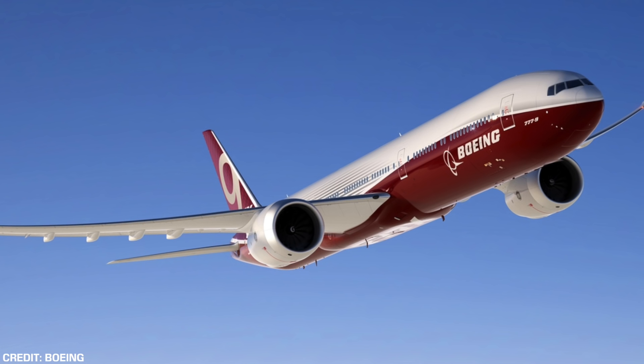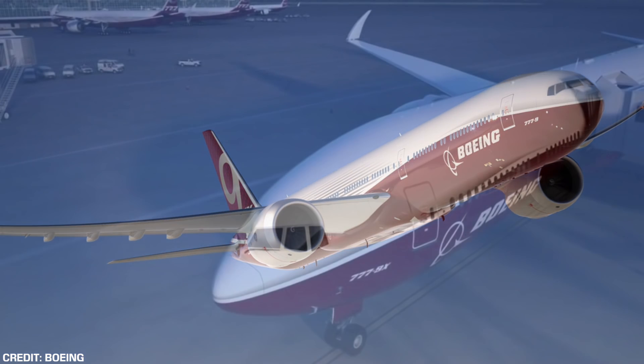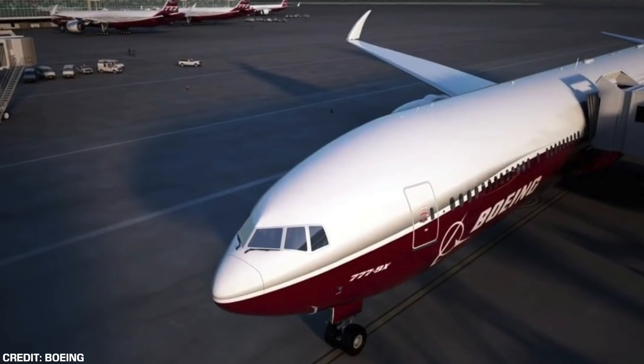news broke that the US Federal Aviation Administration, simply known as the FAA, was set to publish a final list of 10 special conditions on certifying the airworthiness of Boeing's brand new and unique folding wingtips, which is set to be placed solely on the 777X family.